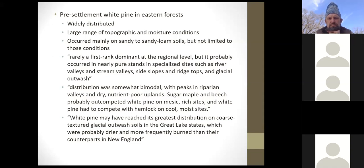White pine distribution was bimodal, with peaks in riparian valleys and in nutrient-poor, dry areas. They experience frequent blowdown, which helps — big pines get blown over and little ones grow up in their place. On more mesic and rich sites, sugar maple and beech would out-compete pines, and they also competed with hemlocks on north-facing cool slopes. White pine may have reached its greatest distribution on coarse glacial outwash soils in the Great Lakes states, which were drier and more frequently burned.